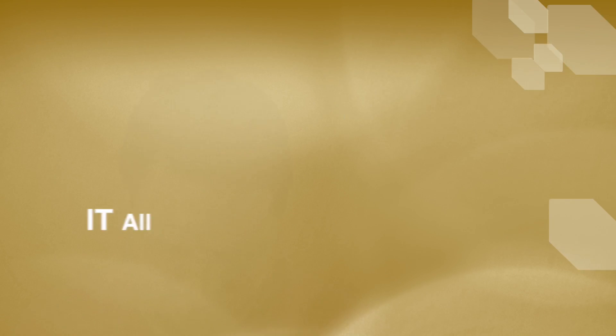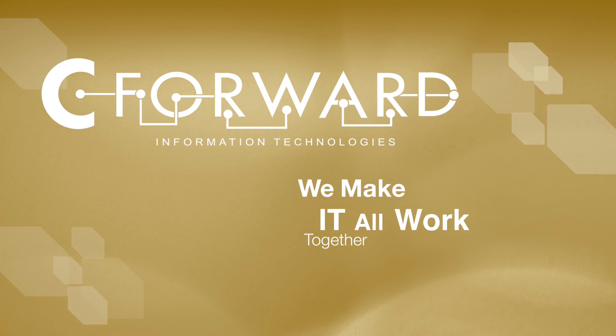These are just a few of the great new features in Acrobat DC. If you have any questions about licensing, cost, or implementation, feel free to call us or email us at support@cforward.com. C Forward — we make it all work together. We'll see you later.